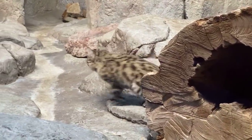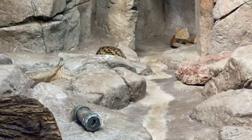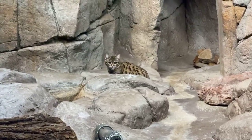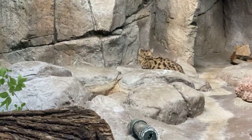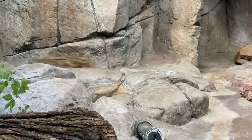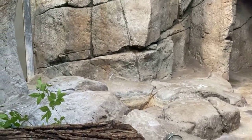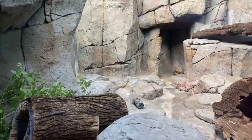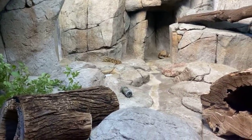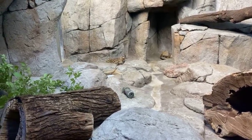Rebecca wants to know if they're in danger. They're on the vulnerable list, which means their numbers are decreasing. Black-footed cats, up until recently, haven't been studied a lot in the wild, and because they're so secretive and nocturnal — they only go out at night — so finding them is not an easy thing to do. Patricia wants to know how long can they live? They can live between 10 and 15 years. We only have information about animals in human care — we don't have great numbers yet on the animals in the wild.